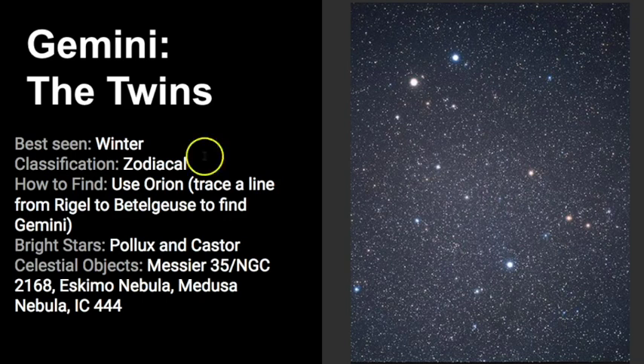The bright stars we have are Pollux and Castor, and there are lots of cool celestial objects you can find, such as Messier 35, the Eskimo Nebula, the Medusa Nebula, and a few other reflection nebulas as well. Be sure to take a look with a pair of binoculars and scan through this awesome constellation.